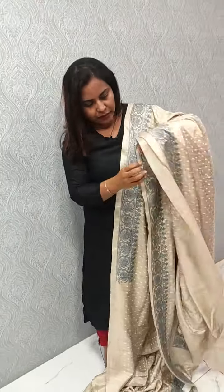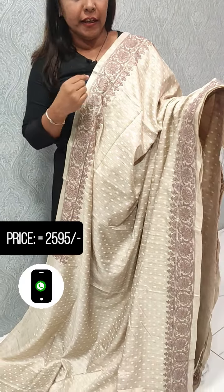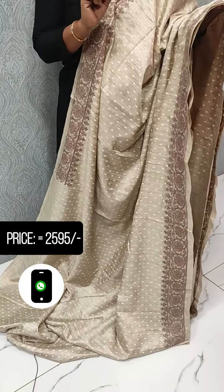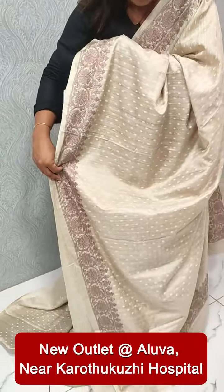We have a range of 2595 and a range of different colors. There is a difference in the border. We have a light brownish color in the border. We have two sides of the border.